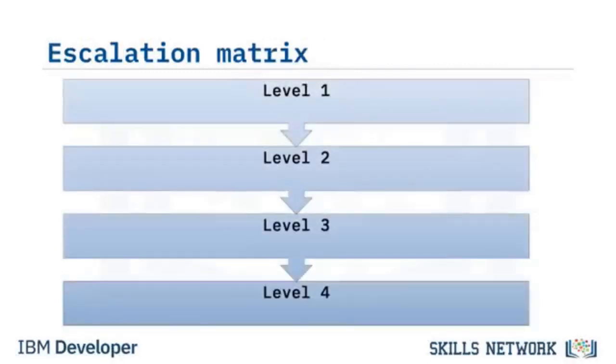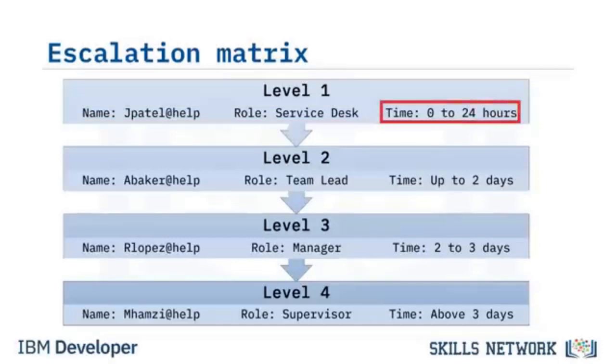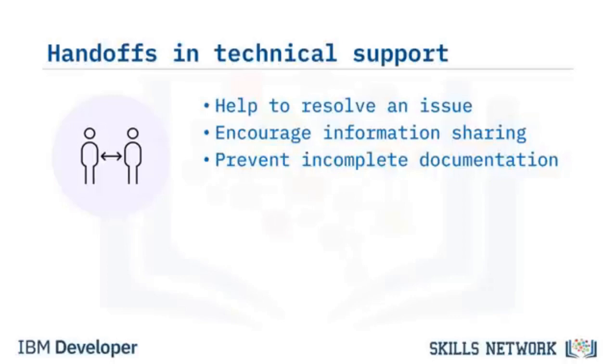An escalation matrix is made up of a series of increasing levels based on severity and priority — it includes whom to contact based on the specific problem the customer is experiencing. The escalation matrix typically includes contact information for support, the contact's role, and the timing of when issues should be escalated to the next level. A handoff is when a technical support person transfers you to someone else to resolve your issue. Handoffs are important because they help support teams resolve an issue, encourage knowledge sharing, prevent incomplete documentation, and can lead to faster and more satisfactory resolution.